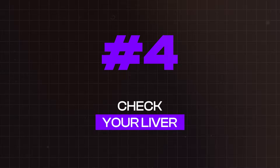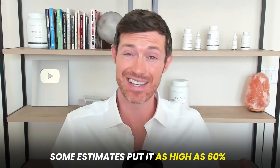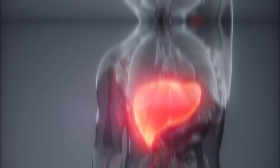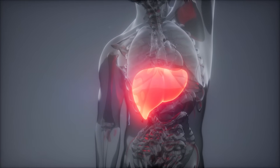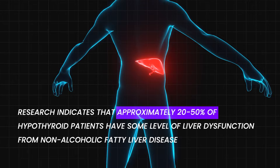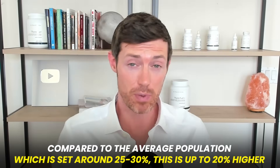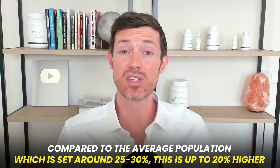Number four is to check your liver. While about 20% of T3 is activated in the gut, even more — some estimates as high as 60% — is activated in the liver, making it the most important organ for optimizing T3 status. Unfortunately, research indicates that about 20 to 50 percent of thyroid patients have some degree of liver dysfunction in the form of non-alcoholic fatty liver disease — nearly 20 percent higher than the general population. Many people who have it have no idea.